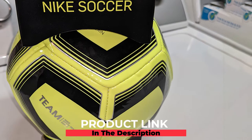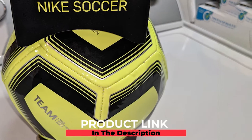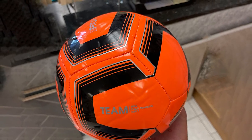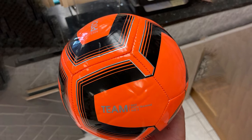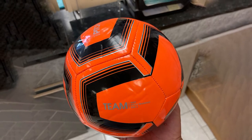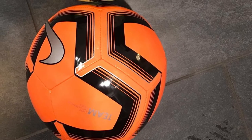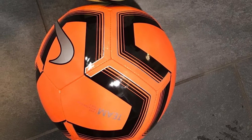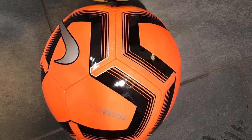Next at number four, we have the Nike Unisex NK Ptch Train SP19 Soccer Ball. This bright orange ball stands out both on and off the field. With highly resistant material and the trademark Nike check, you can be sure this is one of the best training soccer ball options on the market. Unlike other balls, this one doesn't start to show damage after a few weeks of wear and tear, with a sturdy build and a great internal bladder.